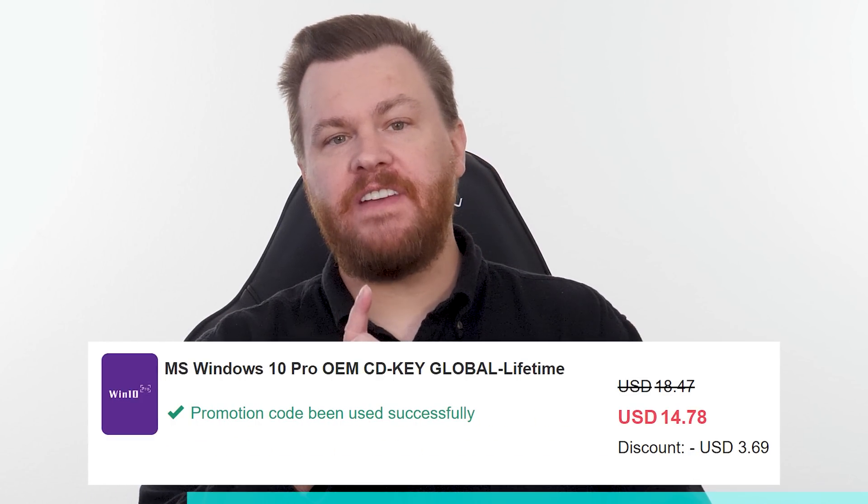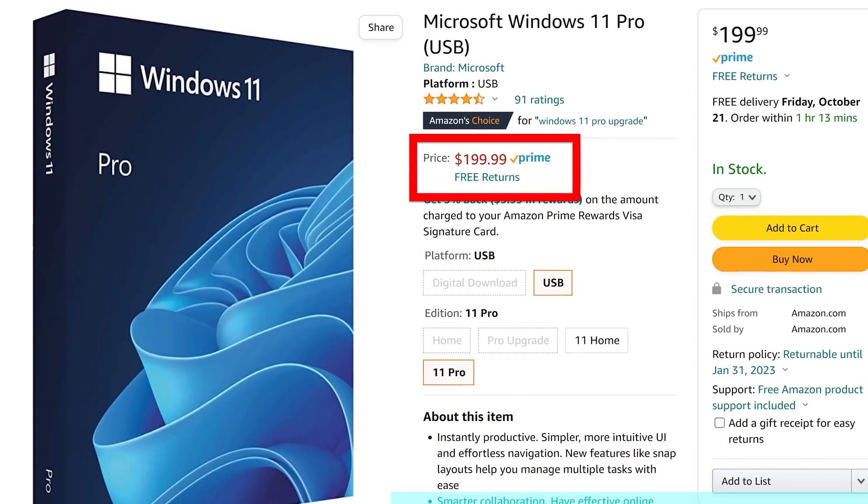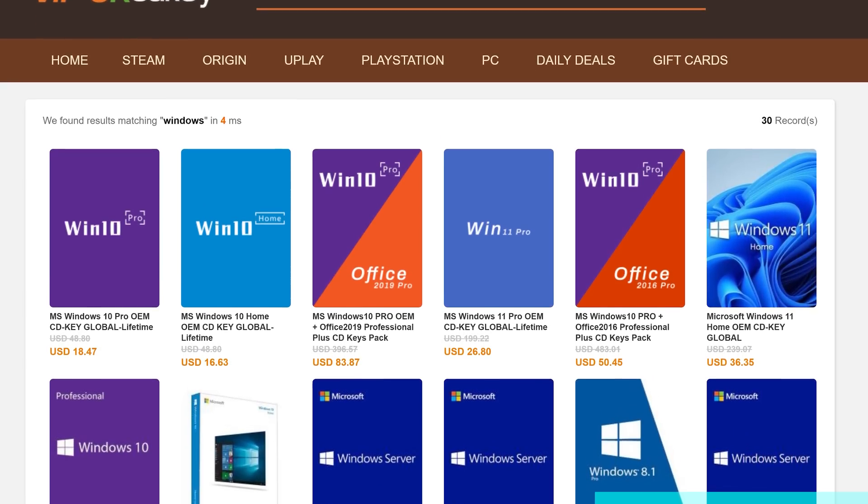Buy Windows 10 Professional for $15, activate instantly online with Microsoft, and keep it forever. Don't pay full price. Get the best deal from our sponsor URCD Keys using our link in the video description below. Full details on how this amazing deal works at the end of the video.